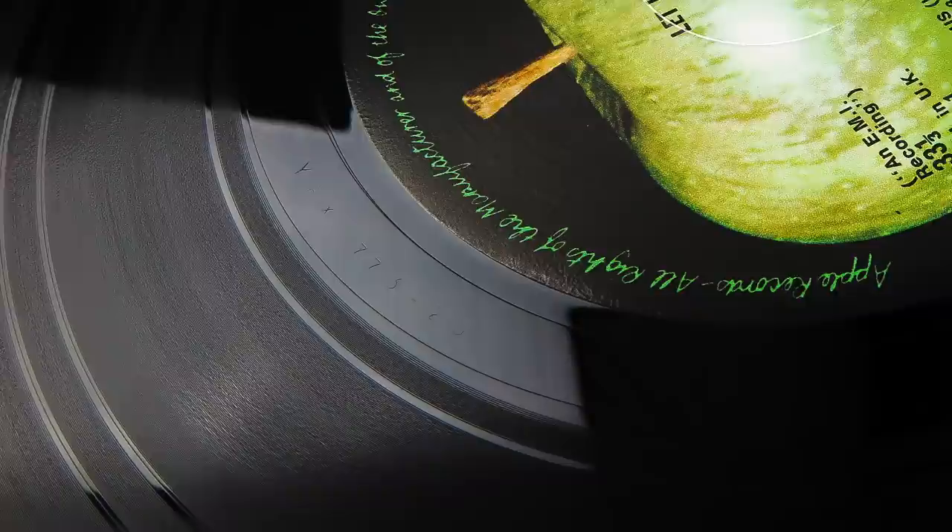If you love Beatles music and vinyl especially, please subscribe to the channel and click the notification bell icon to make sure you don't miss out on any future content.